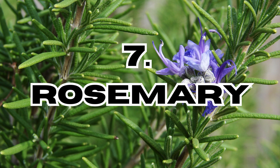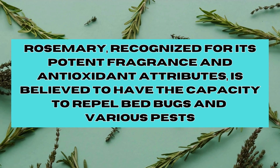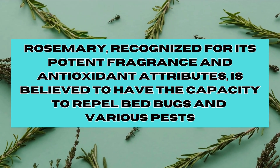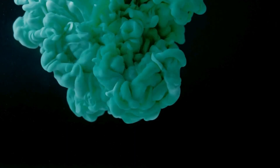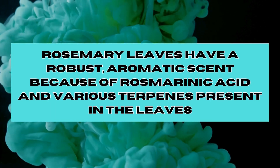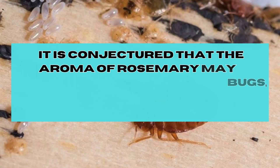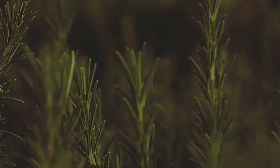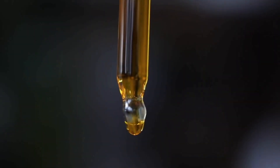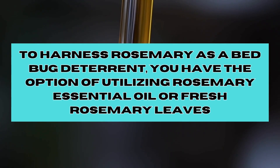And finally, last but not least, in position number seven, we have Rosemary. Rosemary, recognised for its potent fragrance and antioxidant attributes, is believed to have the capacity to repel bed bugs and various pests. Rosemary leaves have a robust aromatic scent because of rosmarinic acid and various terpenes present in the leaves. It is conjectured that the aroma of rosemary may prove bothersome to bed bugs, discouraging their presence in areas where it is prevalent. To harness rosemary as a bed bug deterrent, you have the option of utilising rosemary essential oil or fresh rosemary leaves.